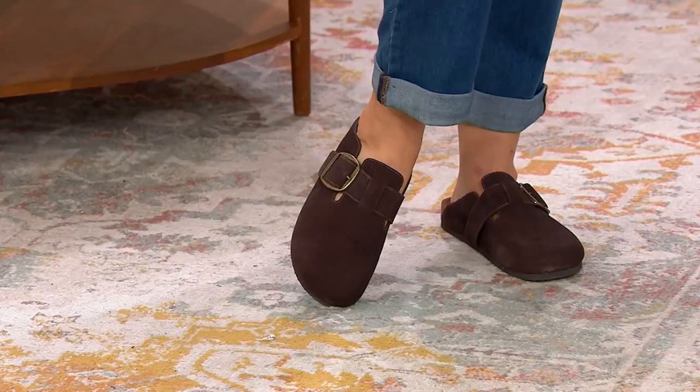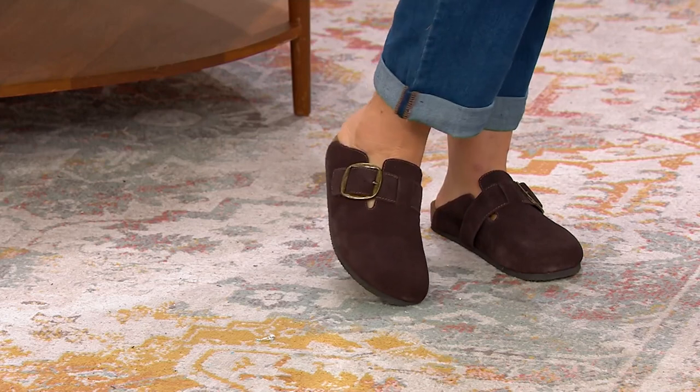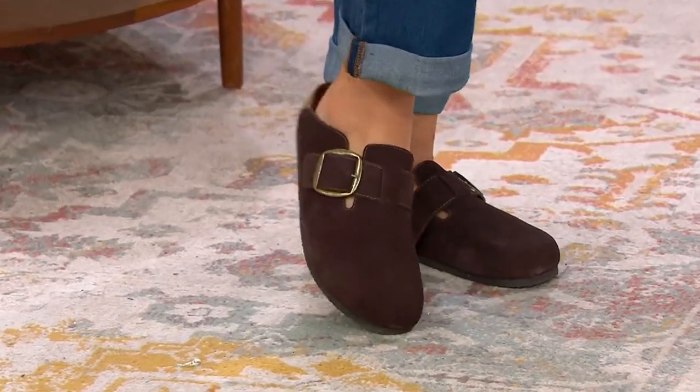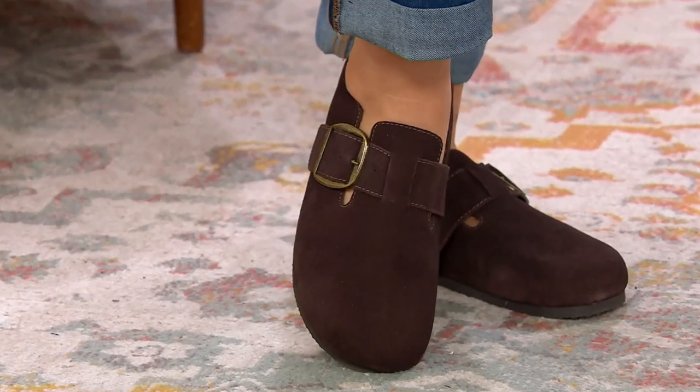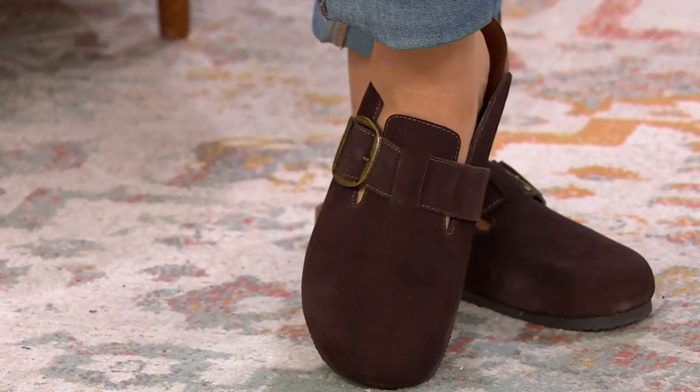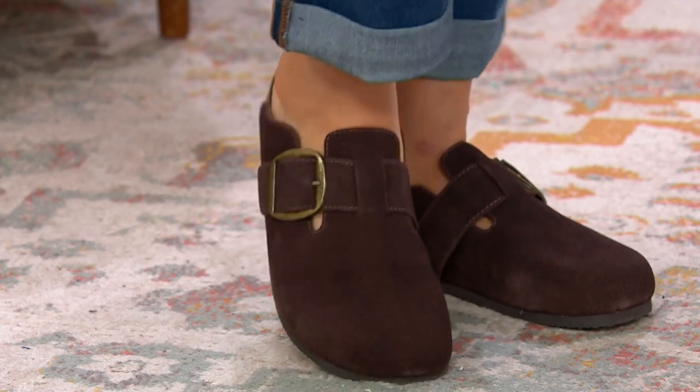It's big deal time and it is also like Hello Fall meets also I can wear this with shorts. This is a brand called White Mountain. They are a leather goods specialist company. They do incredibly comfortable footwear and they have for many years. We have presented them for many years here at QVC.